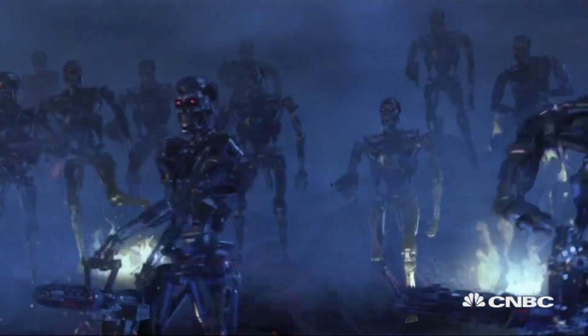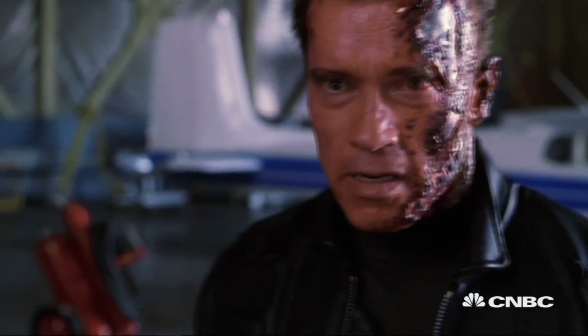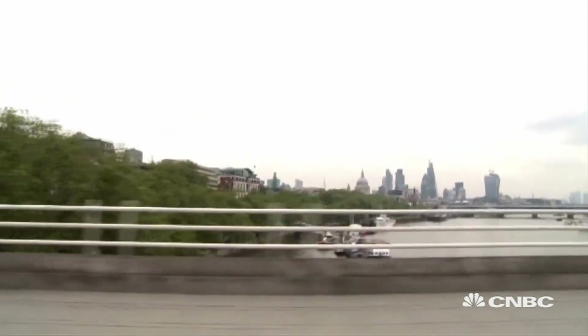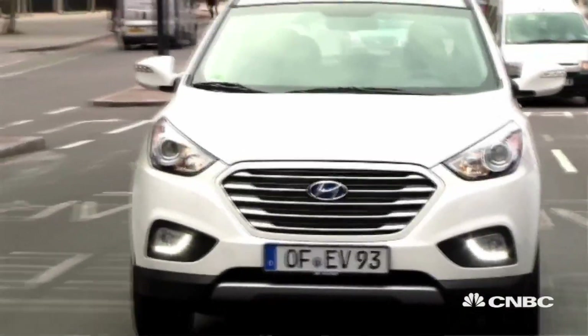It was in the film Terminator 3 that we learned the Terminator is powered by two hydrogen fuel cells — a clean and limitless source of power. But apart from sci-fi movies, hydrogen technology is being applied all around us today.